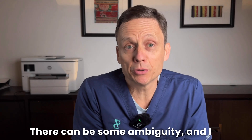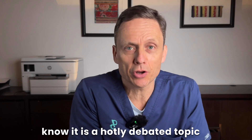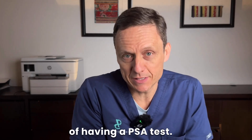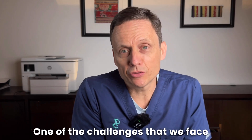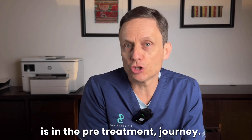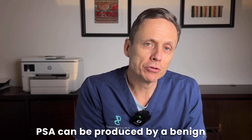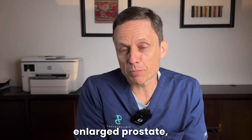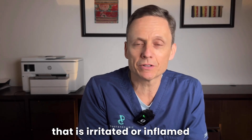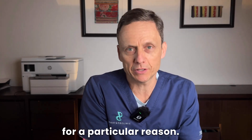Prior to surgery there can be some ambiguity, and I know it is a hotly debated topic with regards to the utility of having a PSA test. One of the challenges we face in the pre-treatment journey is that PSA can be produced by a benign enlarged prostate, by prostate cancer, or a prostate that is irritated or inflamed for a particular reason.